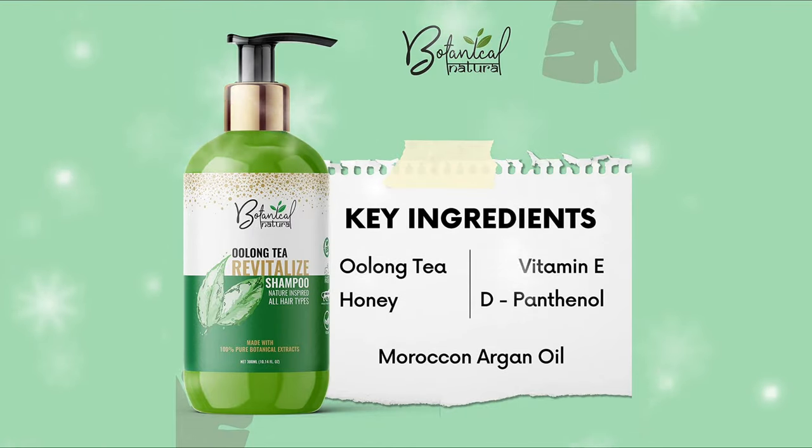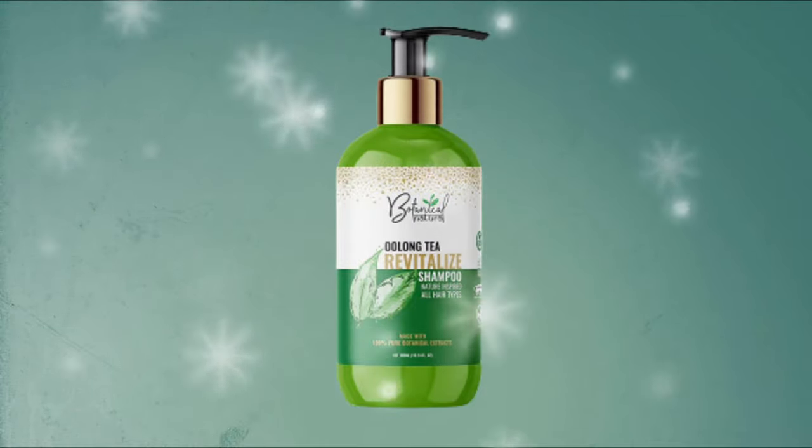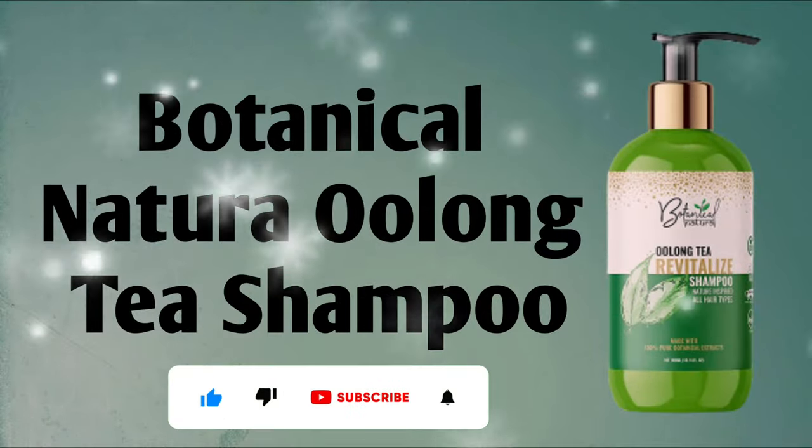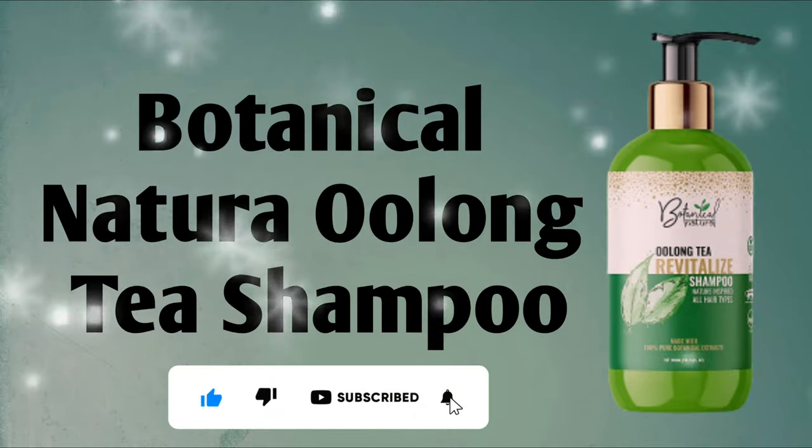Botanical Nature Oolong Tea Shampoo is the best hair shampoo for hair care. You will get the product link in the description box. To buy this product, just click on the link given below. Please like and share this video, and subscribe to our channel, Hair Zone Solution.